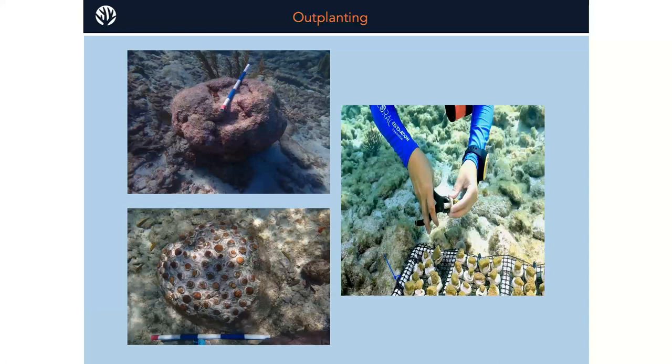Thank you very much for having me. For additional information, many of these methods such as building trees can be found in our white paper on Orbicella methods for large-scale restoration at www.coralrestoration.org/whitepapers. I want to thank Coral Restoration Foundation, the Coral Reef Consortium, and the Reef Resilience Network.